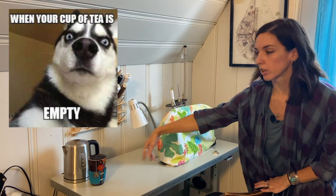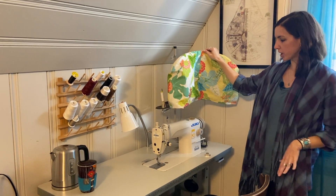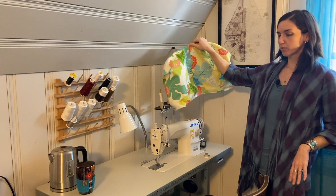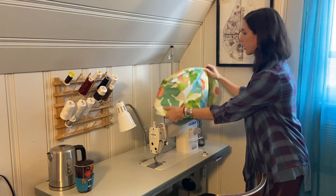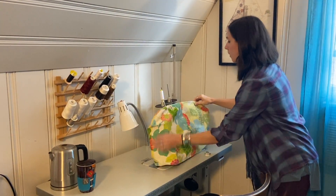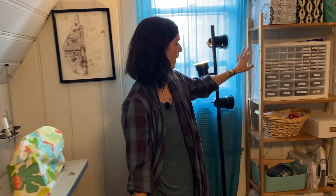The tea station — critical. And here's my Juki machine, which is also relatively new to me and I love it. Great machine.